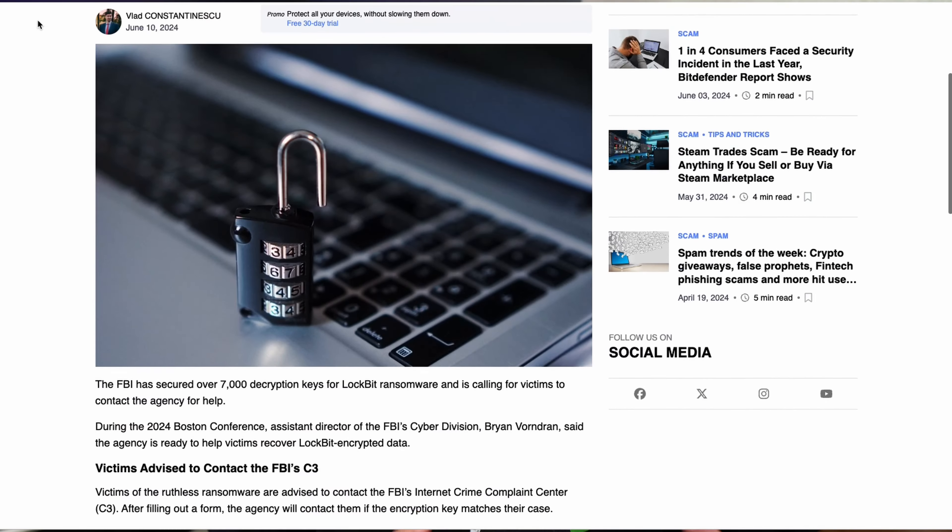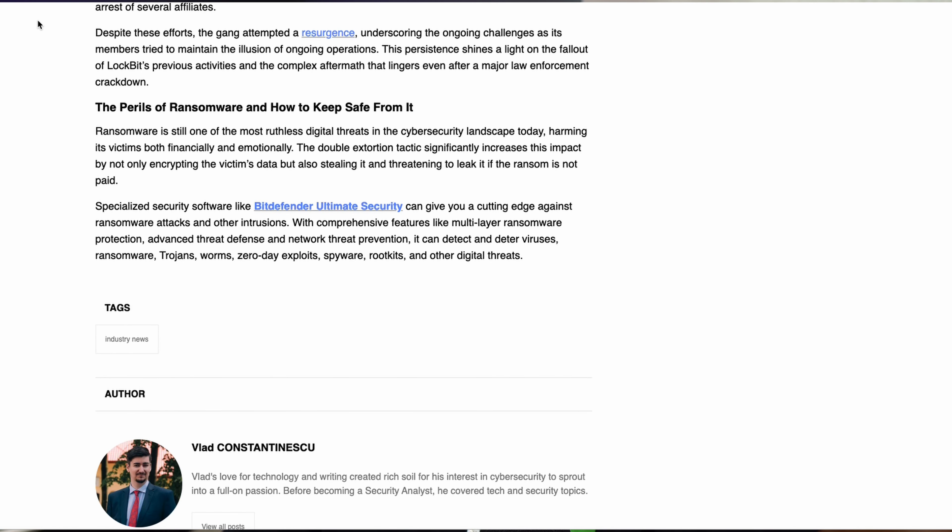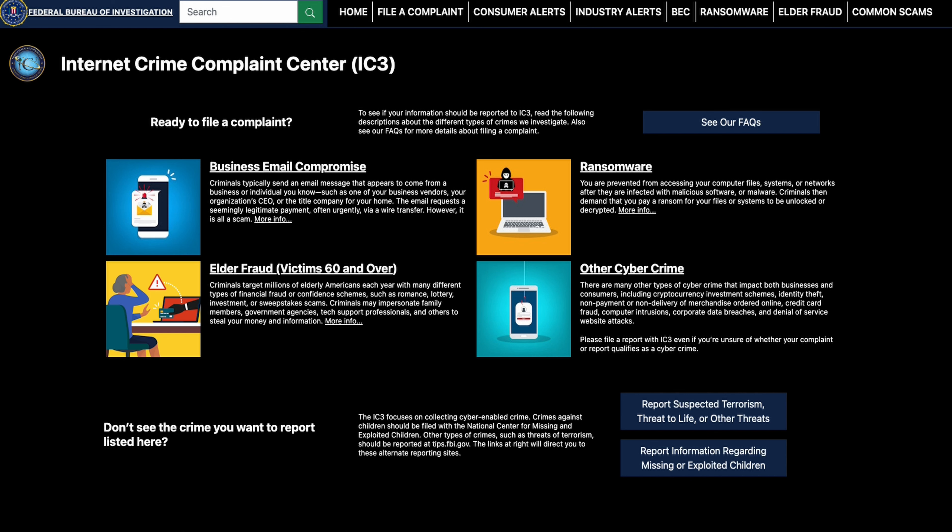Moving to general news: the FBI has recovered over 7,000 LockBit decryption keys. This means many affected by LockBit may be able to recover their files. To do so, submit a complaint at the FBI Internet Crime Complaint Center at www.ic3.gov, and they will check if they have a decryption key for you. These keys came from the FBI seizing 34 servers used by this actor — we are fighting back against ransomware crews and raising the cost of their operations.